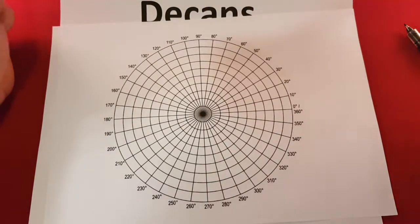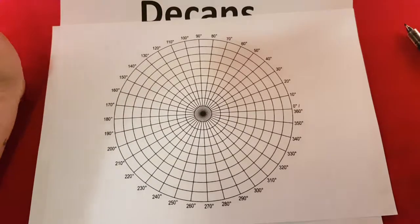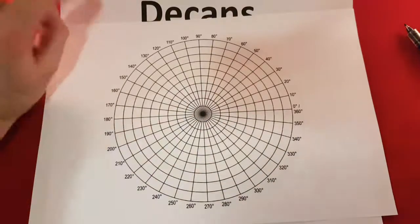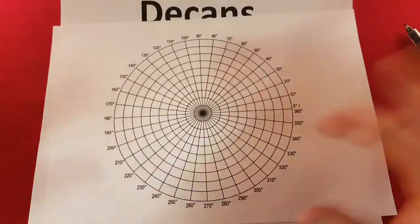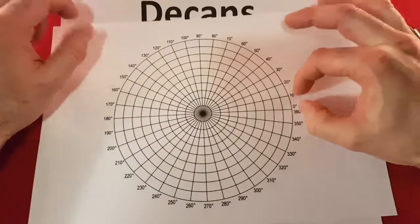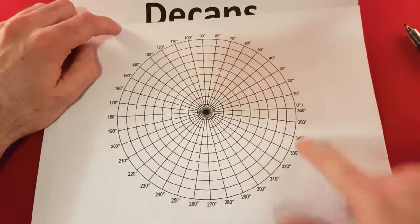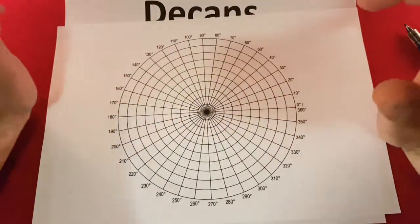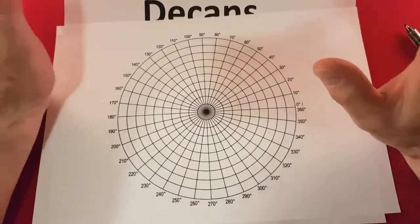If you take the aces away, and take the major arcana away, you're left with the numbered cards — the cards numbered between 2 and 10 in the four suits. Four times 9 is 36. We've got 360 degrees, and it's all very handy — this is how it all links in really well. If we assign one card to 10 degrees of the circle of the zodiac, then all 36 numbered pip cards will have their own bit.